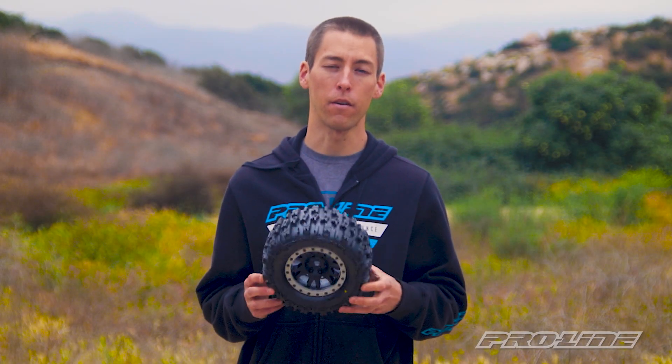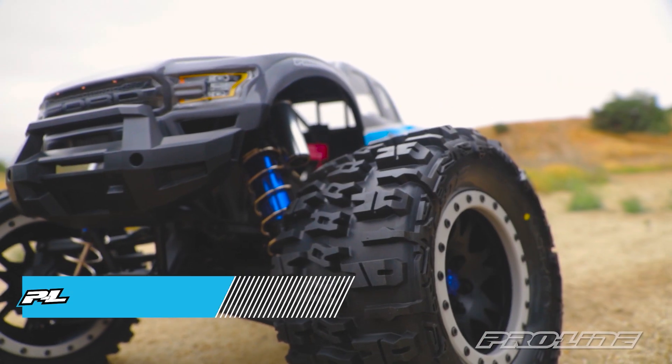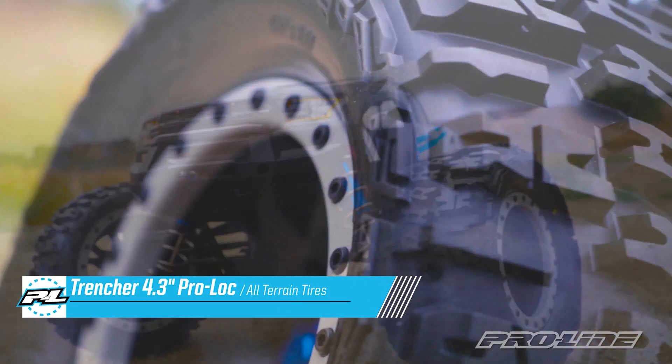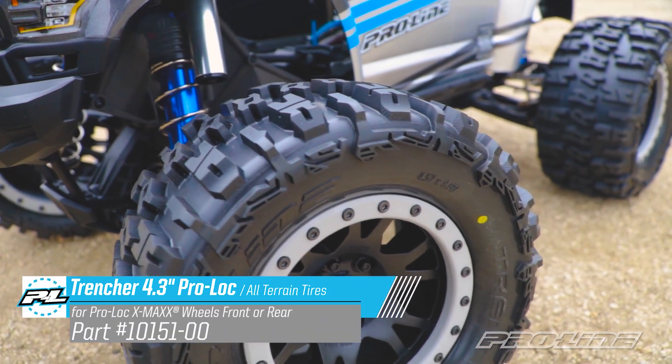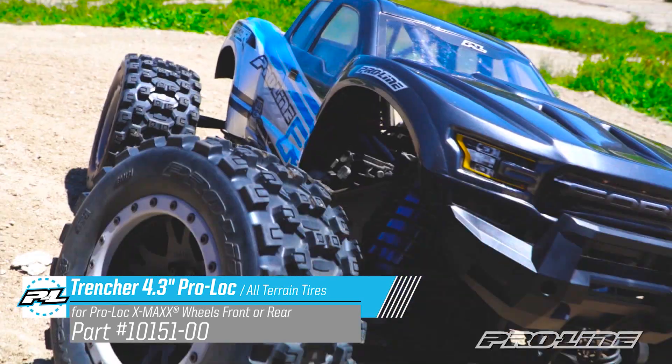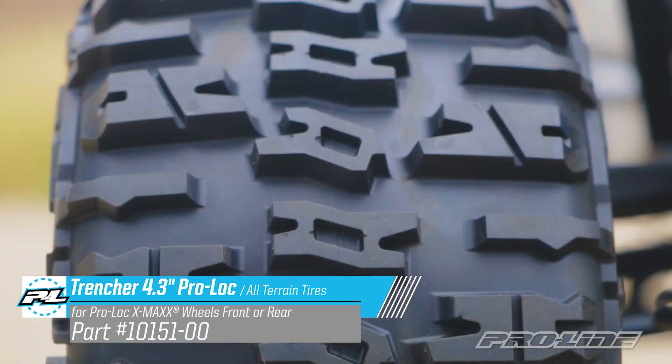Hey guys, Vance here from Pro-Line Racing with the latest tire for your X-Maxx, the Trencher 4.3 ProLoc. We took our award-winning Trencher and blew it up into the biggest tire we've ever made. You'll notice that the Trencher is significantly larger than the Badlands MX-43, and we've made it out of our much softer M2 compound.